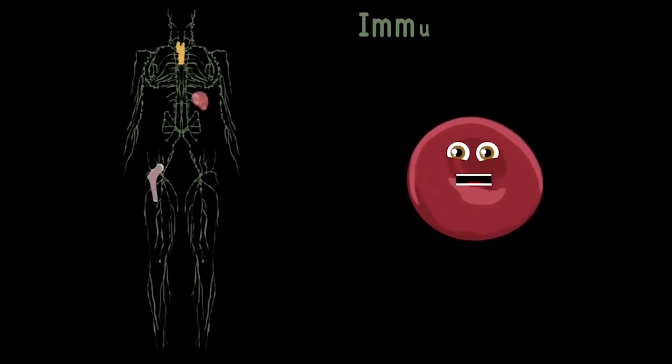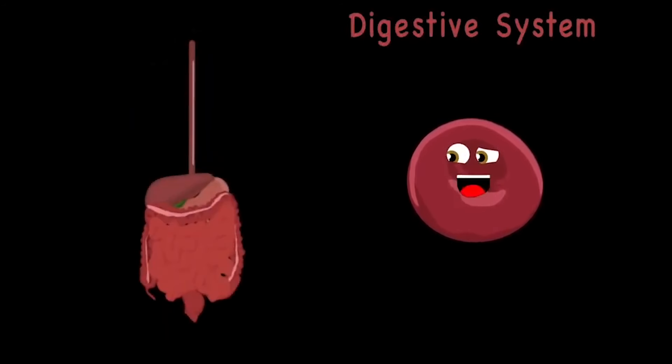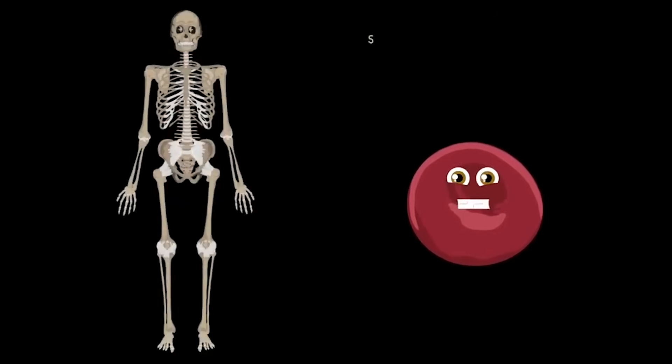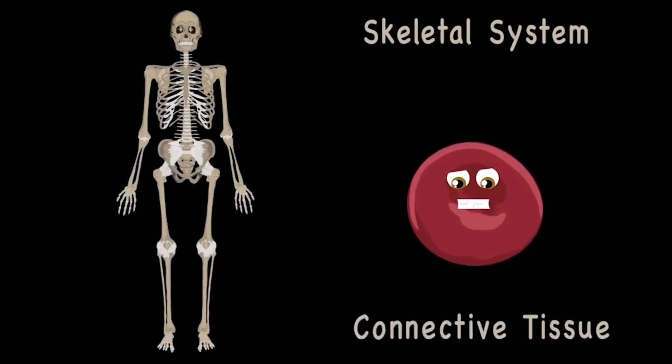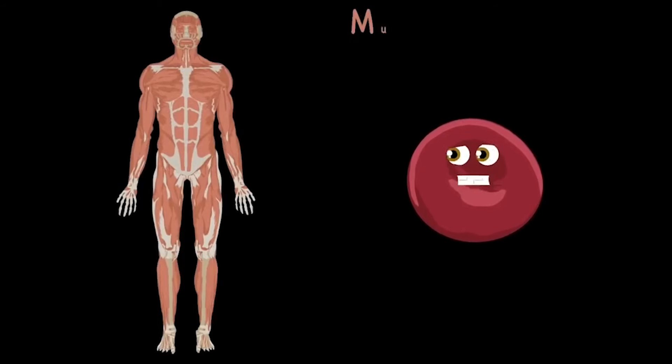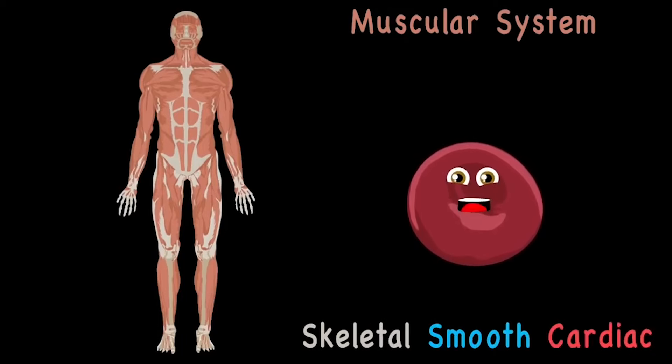Your immune system fights off a lot of disease — it detects when you're sick then makes you feel healthy. The digestive system takes all the food that you eat, then extracts the vitamins and nutrients that you need. Your skeletal system is made up of bones, held together by connective tissue so they don't roam. The muscular system has three types you see: skeletal, smooth, and cardiac make up the three.